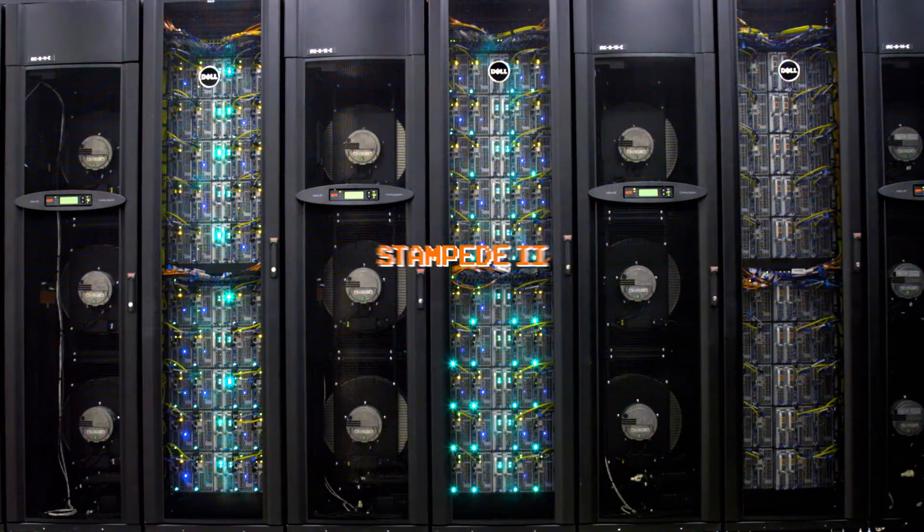Supercomputers are amazing tools for research in quantum mechanics, aerodynamics, and weather modeling, just to name a few. And we here at UT have benefited from our own supercomputer called Stampede. But look out Stampede, because there's a new kid in town. Thanks to a National Science Foundation grant of $30 million, UT will be deploying Stampede II.